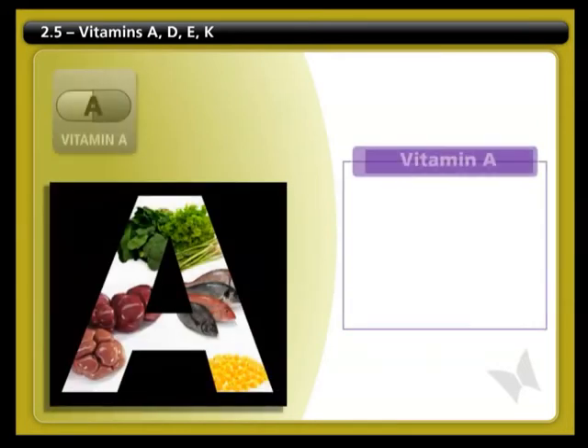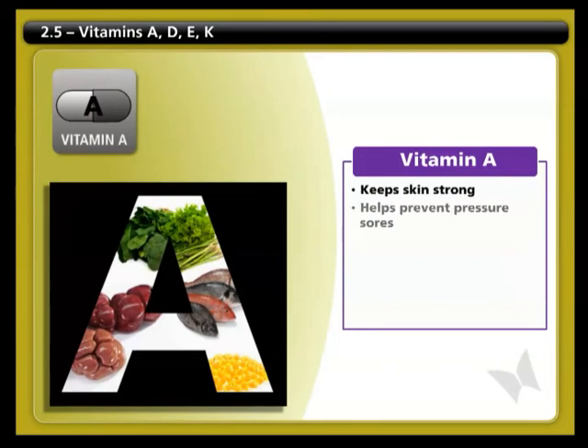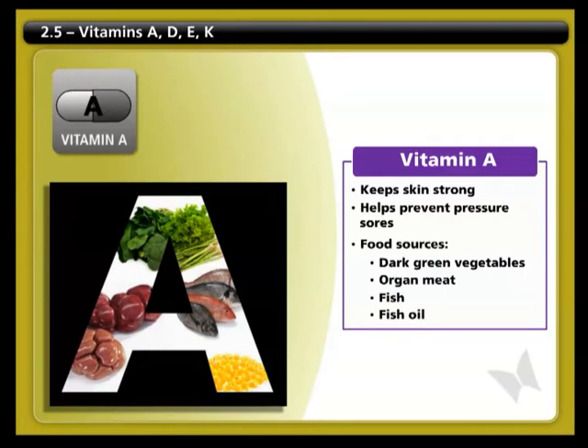Vitamin A keeps your skin strong and helps prevent pressure sores. Good food sources include dark-colored vegetables, organ meats, fish, and fish oil.